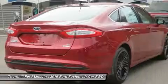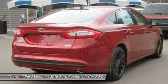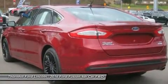With engine choices that range from 175 to 240 horsepower on non-hybrid models, it has the power to add excitement back into your driving.